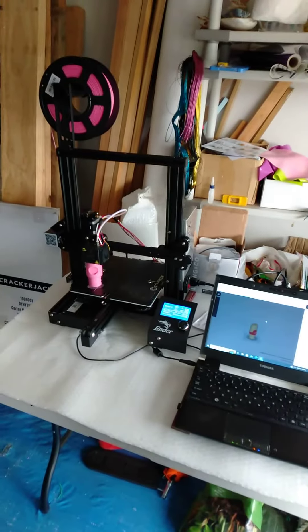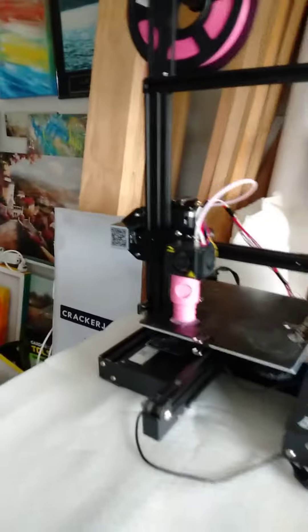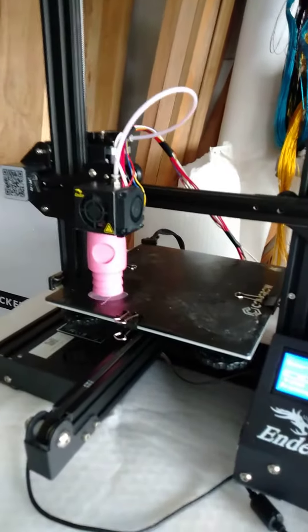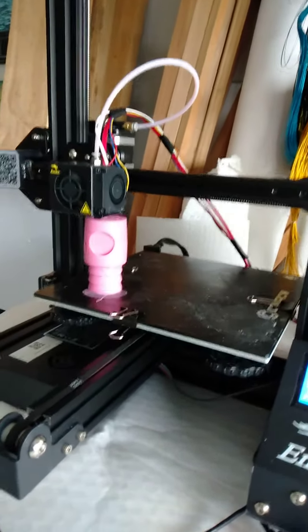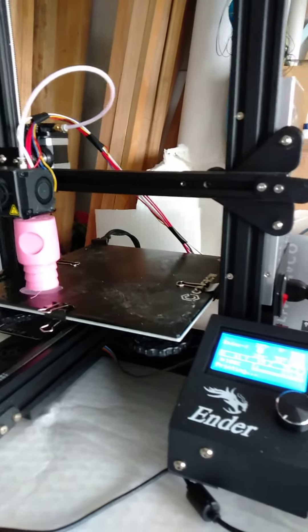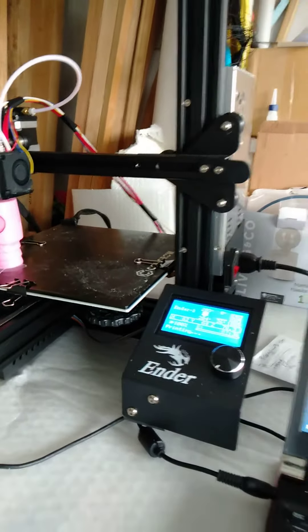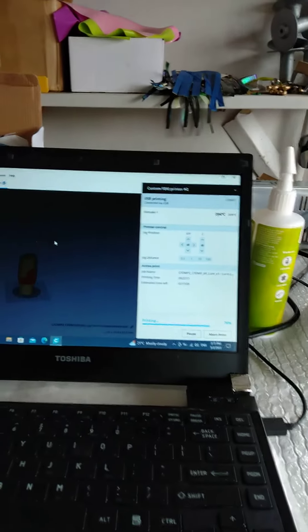Here's the 3D printer actually operating, doing a pink head which is around 97 millimeters tall and about 38 diameter. This is a very practical machine — it's called an Ender 3, operated by PC computer.